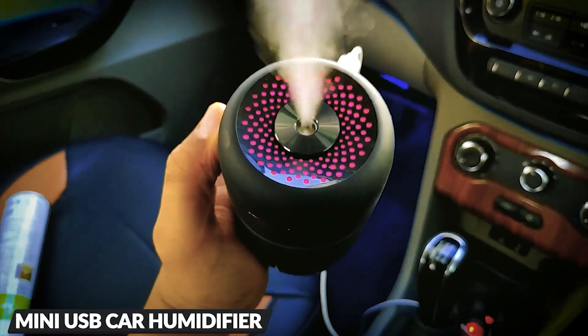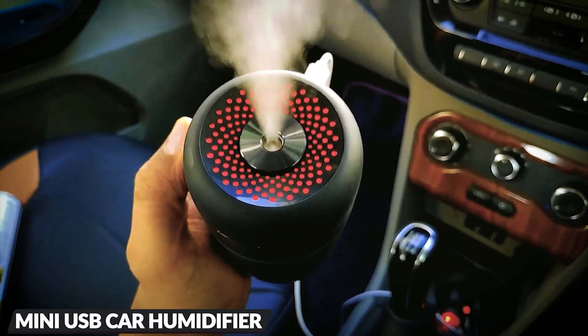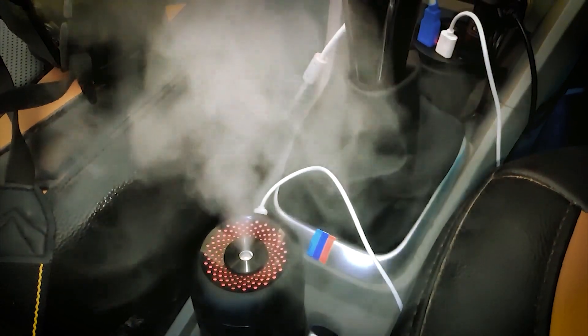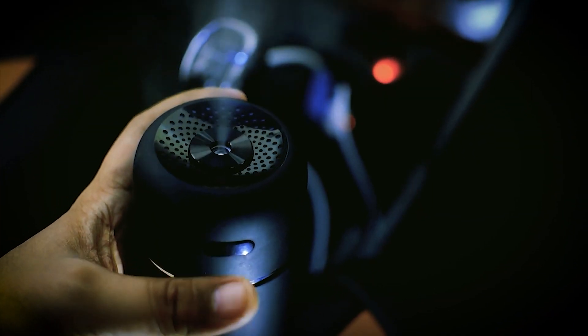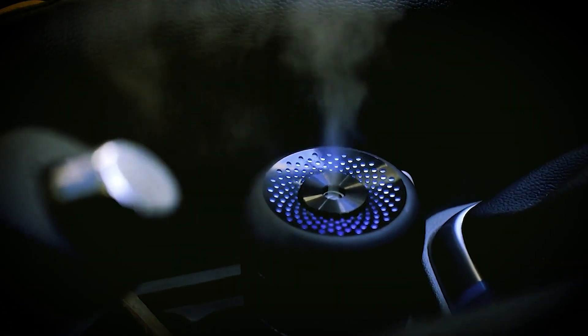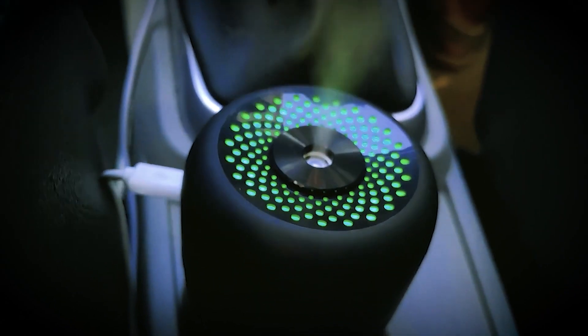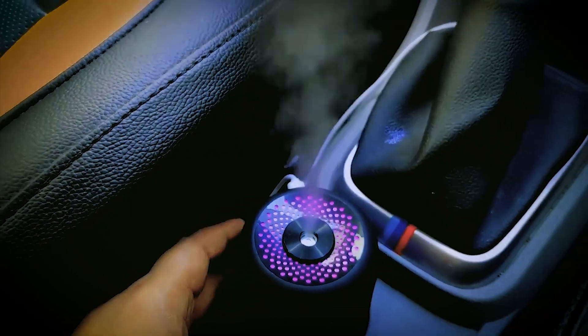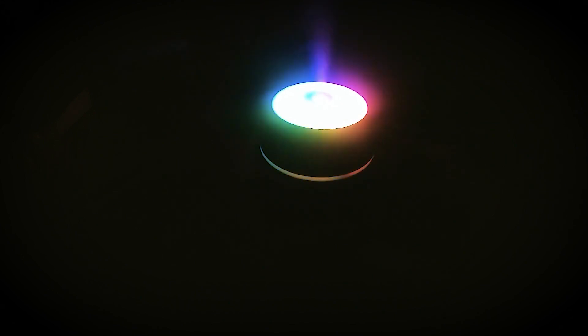Experience versatility with the two-use mode mini humidifier. Choose between long continuous spray — 4.5 hours — or intermittent mist — nine hours mode — with a simple press. Emitting less noise, it operates quietly, accompanied by a soothing soft night light. A 1.5-second button press activates a seven-color auto-changing light, and another press fixes it on a single color, creating a serene sleeping environment.